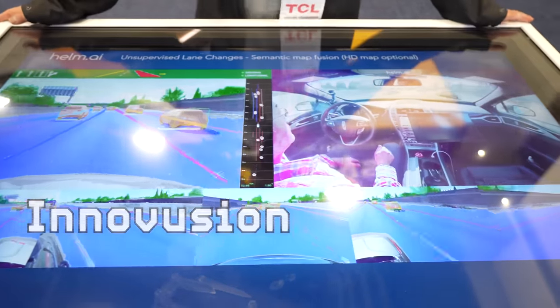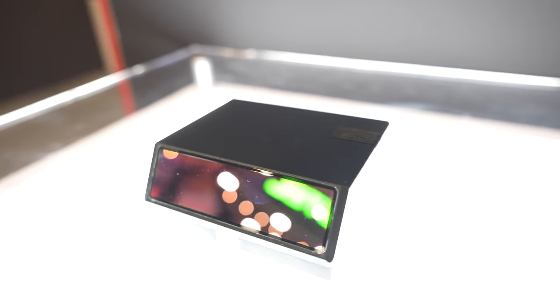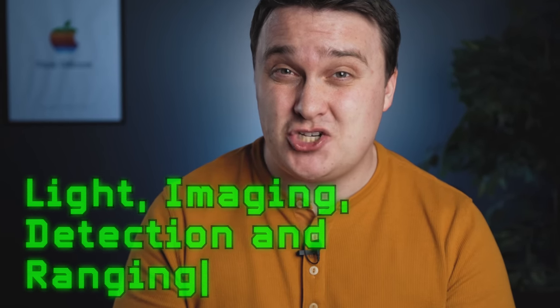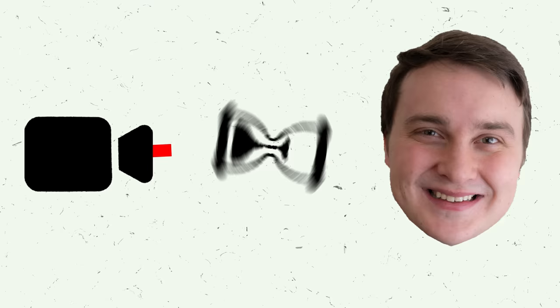Now we're getting into real advanced stuff. InnoFusion was showing off different LiDAR devices that it sells to automotive industries — specifically what they call the Falcon LiDAR system. For those who don't know, LiDAR stands for light imaging, detection, and ranging. LiDAR sensors are able to determine the range of something by targeting it with a laser and measuring the time for the light to return to the receiver.